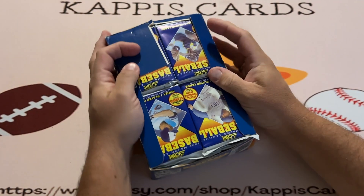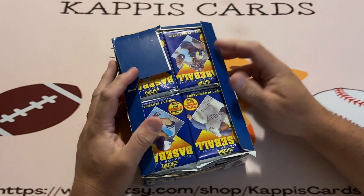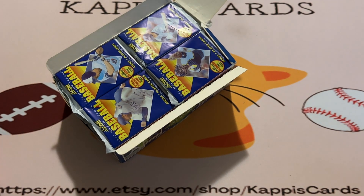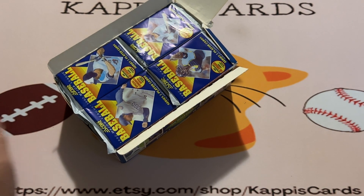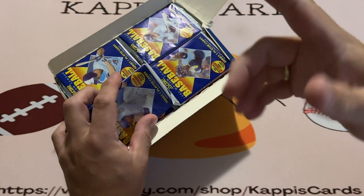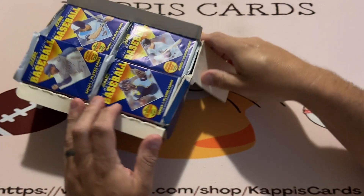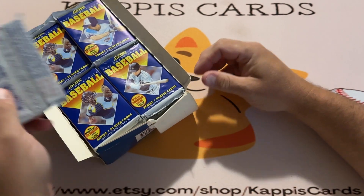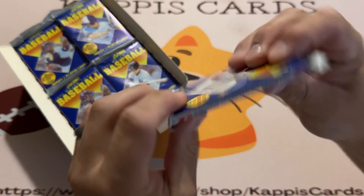I kind of wonder if they Frankensteined this box a little, or took everything out, because you can see the packs are upside down. I don't know if that was normal for back then. 1992 Score - I don't think I collected it, to be honest. It's a set of almost 900 cards. I had the factory set but I don't think I tried to hand-collect this.